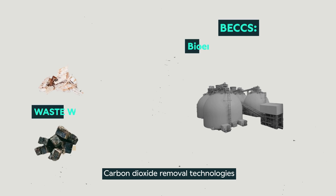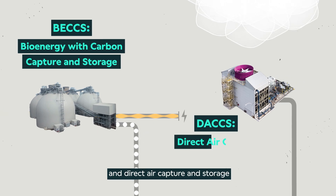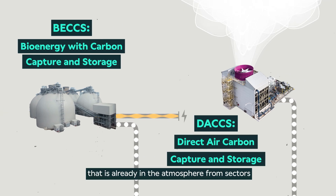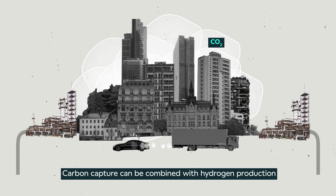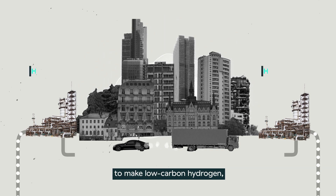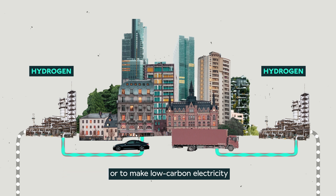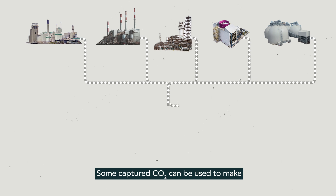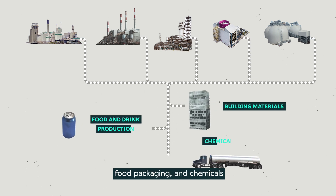Carbon dioxide removal technologies like bioenergy with carbon capture and storage and direct air capture and storage will help to further remove CO2 that is already in the atmosphere from sectors that cannot easily decarbonize. Carbon capture can be combined with hydrogen production to make low carbon hydrogen, which can be used as a fuel for heavy industry or transport, or to make low carbon electricity. Some captured CO2 can be used to make essential products like building materials, food packaging and chemicals.